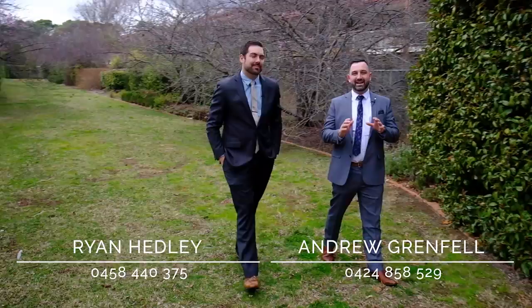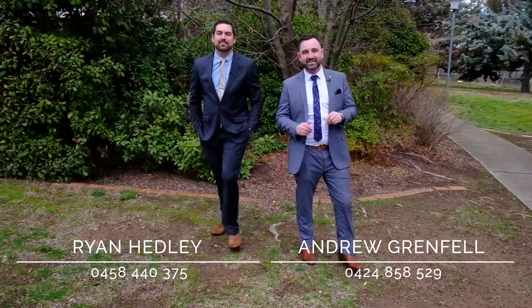Ryan, this is a beautiful spot to relax with friends and family. The complex itself offers a resort lifestyle which you just can't get in the inner north anywhere else — nice green open spaces for you to enjoy. You really need to come down and take a look. I'm Andrew Grenfell from LJ Hooker in Dixon and this is my good friend and colleague Ryan Headley, and we look forward to seeing you at our next open.